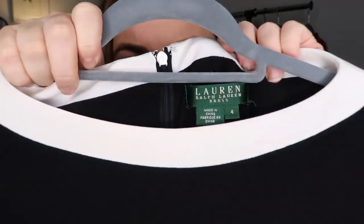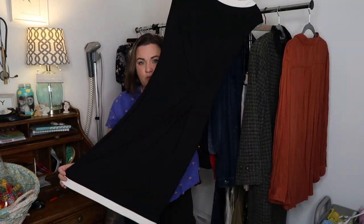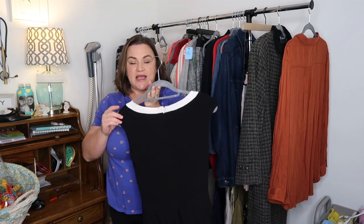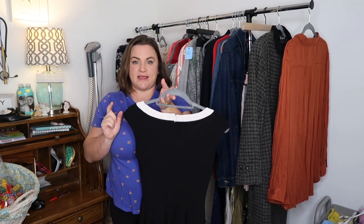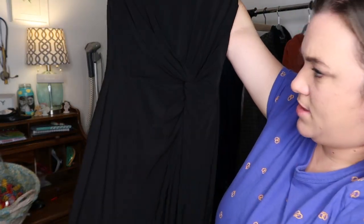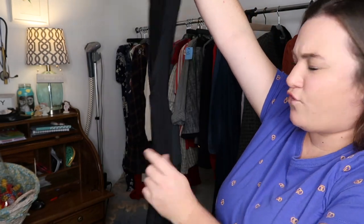This is Lauren Ralph Lauren, size 4. I've heard that their wrap dresses do really well for career wear, and this is a faux wrap dress with a little knot. It's a classic boat neck in cream ivory white and black. I have it listed at $40 or $45.